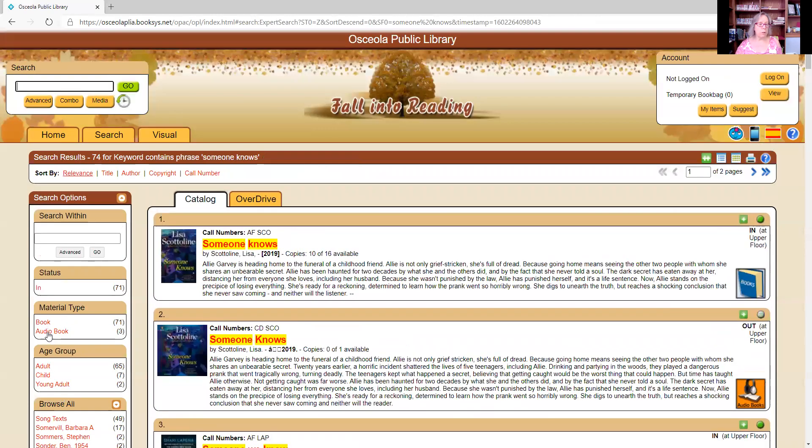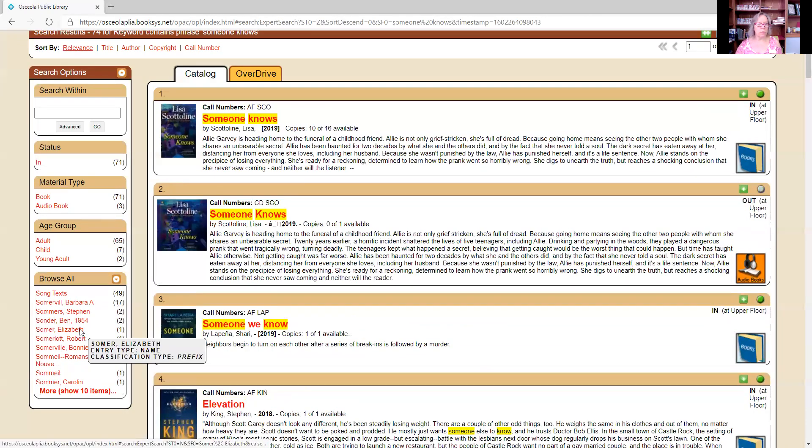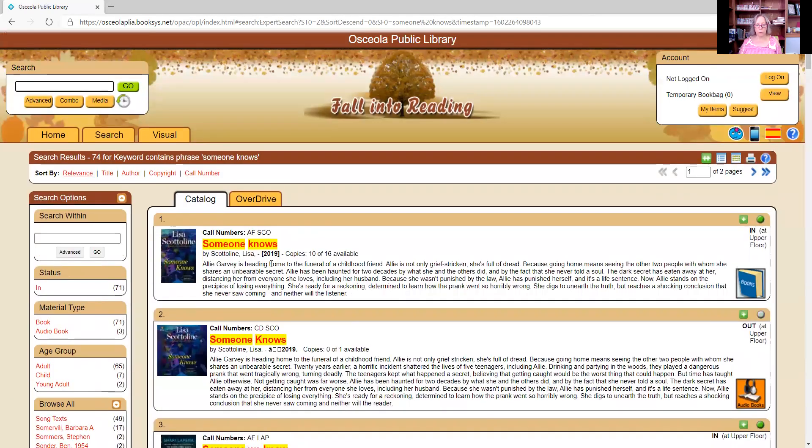You can also filter by audiobook or book, age group, and various other things. The next thing I want to show you is that if you wanted the CD, you can look in the upper left corner of that record and see it is currently checked out, so it is not available.